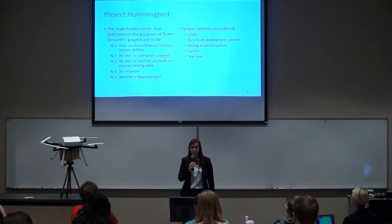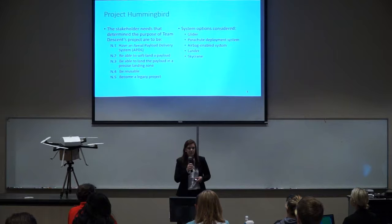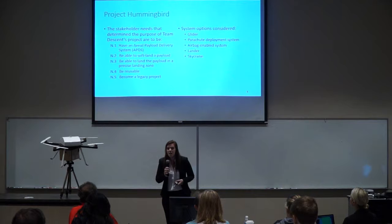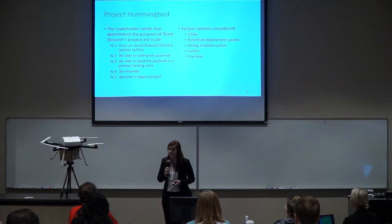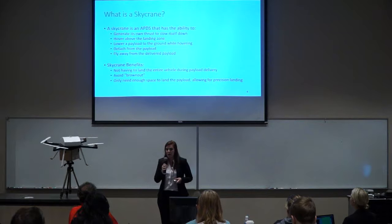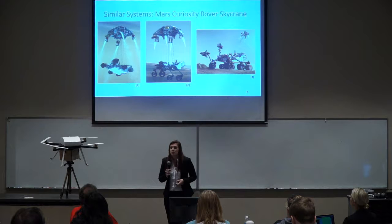At the beginning of the semester, Team Descent was presented with stakeholder needs which would ultimately determine the design of our project. These needs included having a reusable aerial payload delivery system, henceforth known as an APDS, that could soft-land a payload in a precise, predetermined area. The fifth and final need was for this to become a legacy project, inspiring prospective students at Embry-Riddle. The APDS options considered were gliders, parachutes, airbags, landers, and skycranes. The skycrane was ultimately chosen for its ability to generate its own thrust, hover above the ground while lowering the payload, negating the need to land the entire apparatus on top of the payload and avoiding brownout, where downwash from propellers could damage or contaminate the payload.